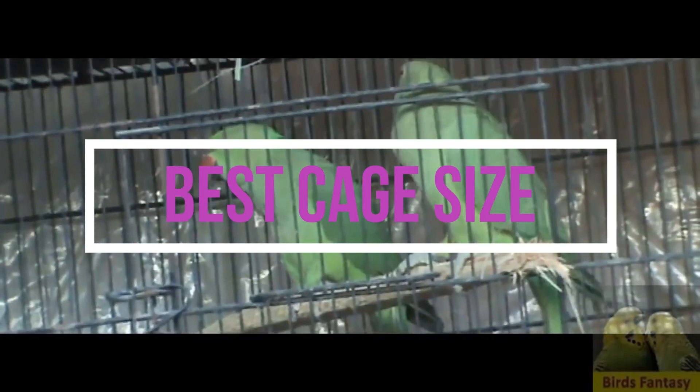Best cage size. The size of the cage is very important to breed any bird. The cage should be roomy and spacious enough so that birds can have a little bit of flight and can move freely. The best cage size for Indian ring-necks is 4 feet height, 4 feet width, and at least 5 feet depth.